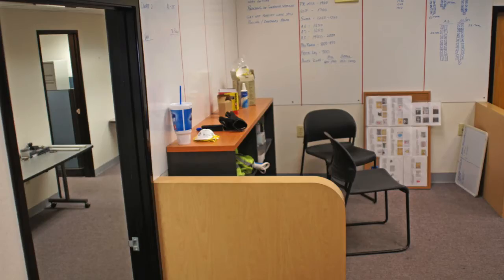There is ample office space for the plant manager, the accountants, the salespeople, and reception. There is also room to grow.